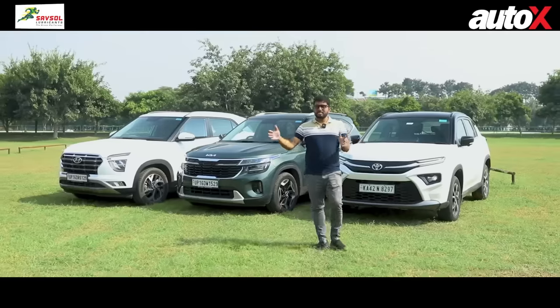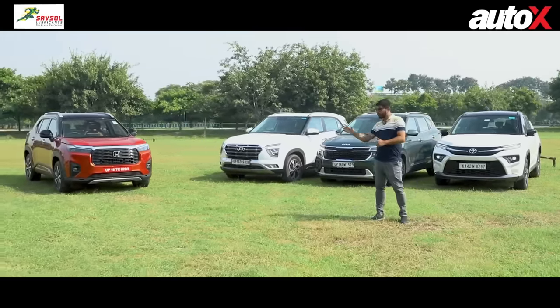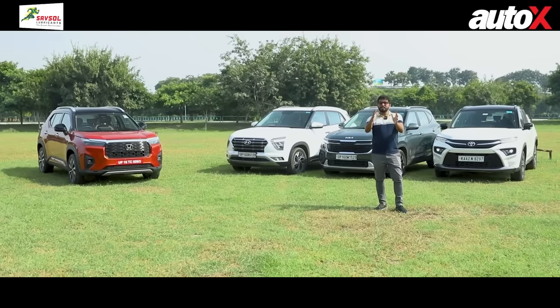So as you can see, we have assembled all of the 1.5-litre naturally aspirated petrol variants of all these SUVs. Which one is the best no-frills family SUV out of these?